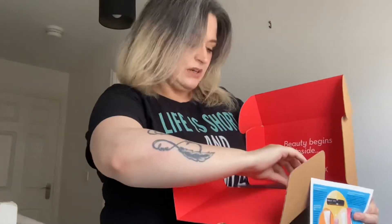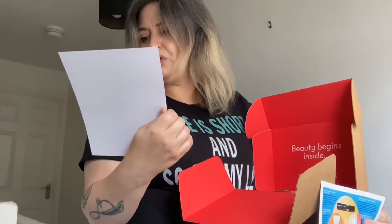Inside we have the edit card which has information on all the products in here. It feels like there's nothing in here — fingers crossed it's okay. There's also an offer for not one but two copies of OK magazine, if that's something you're interested in.